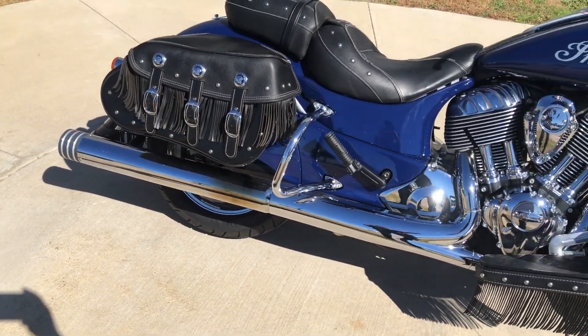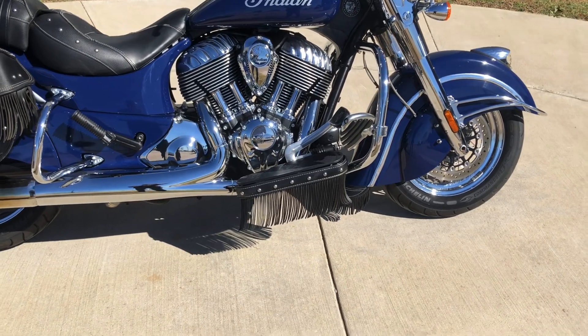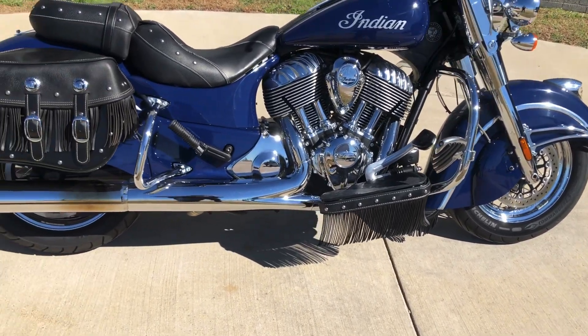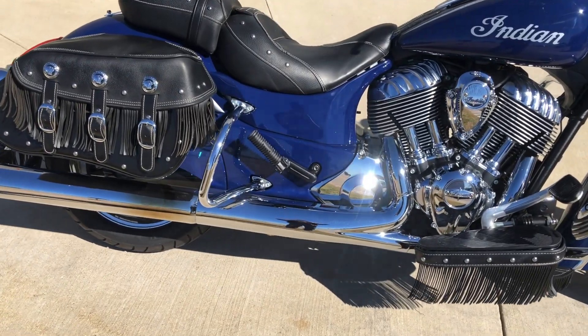We've got some aftermarket slip-ons, floorboards for the rider, pegs for the passenger. It's got the engine guard with the highway pegs installed. We also have the saddleback guards.